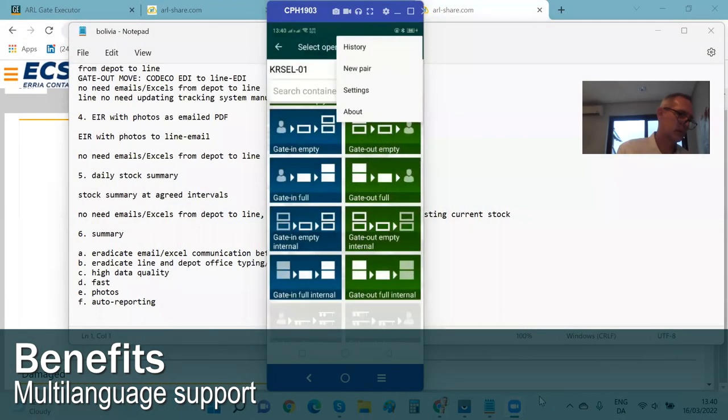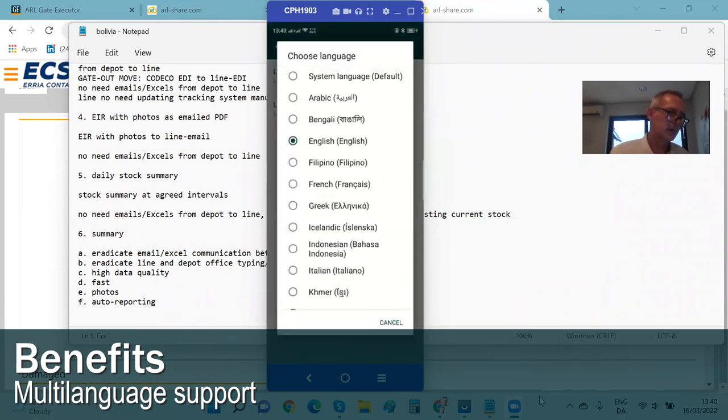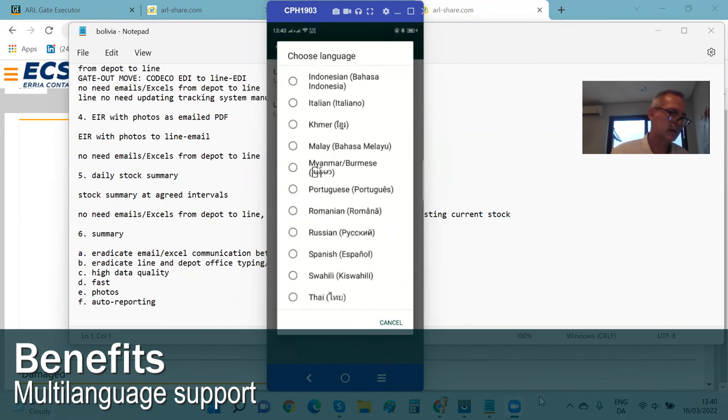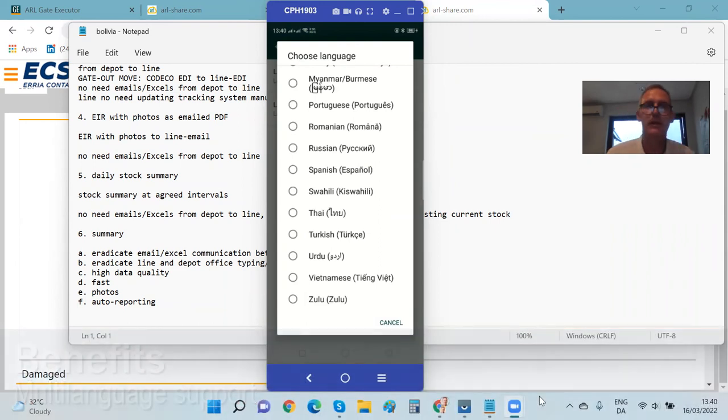The app, by the way, is available in many languages. You can see in the settings a language selector offering Arabic, French, Spanish, Italian, Portuguese, and a number of Asian languages including Vietnamese, Turkish, and more.